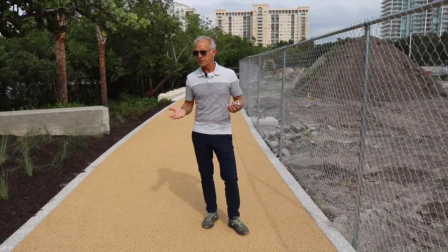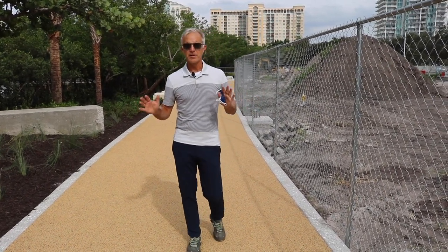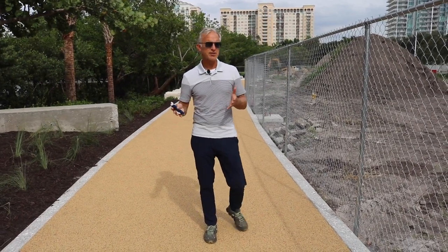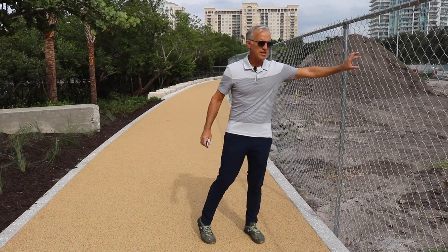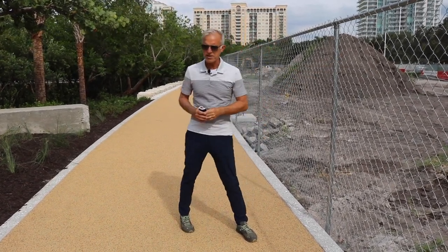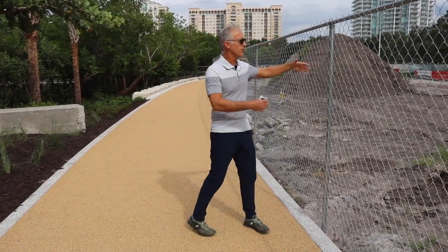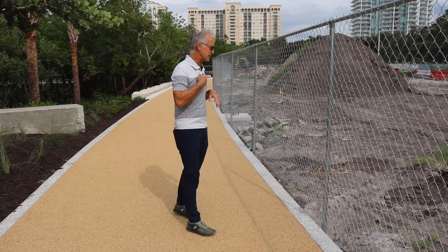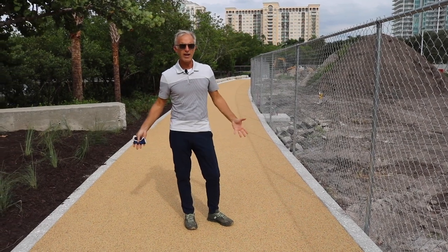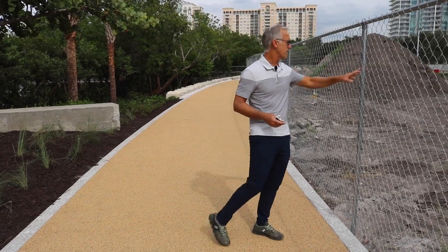Now that we've reopened the western half of the mangrove walk, people can see this is still an active construction site. We put up this fence to protect people from strolling into the construction area, but we did not put any banners on it so it remains visible — we thought it was important for safety so folks can see who's walking on this part of the site. When we're done, this will come down.